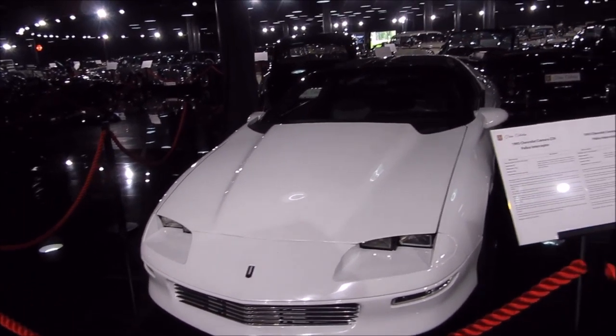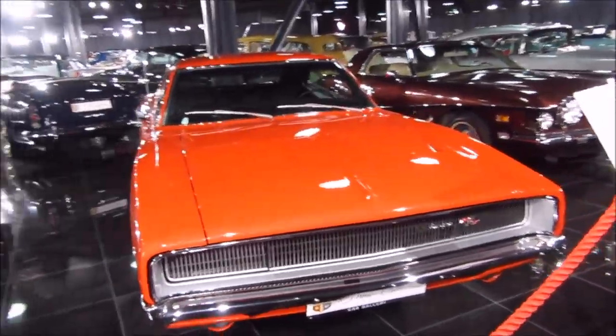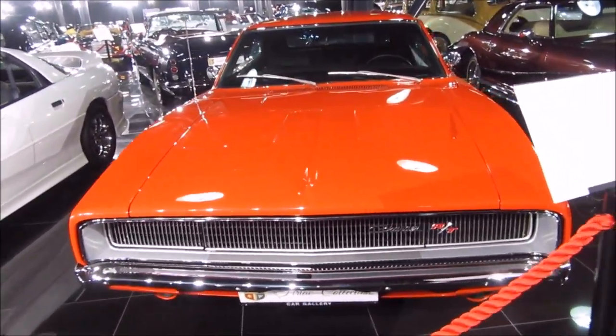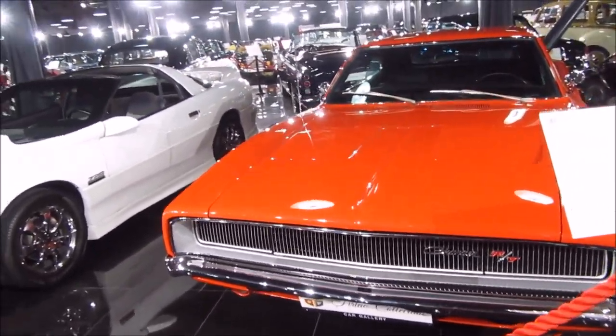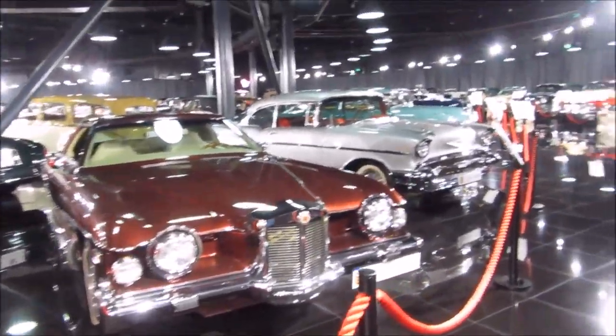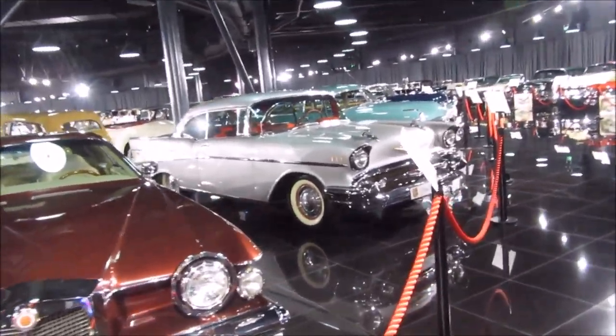We continue our visit with a Chevrolet Camaro Z28 from 1996. Next to it is a red Dodge Charger.